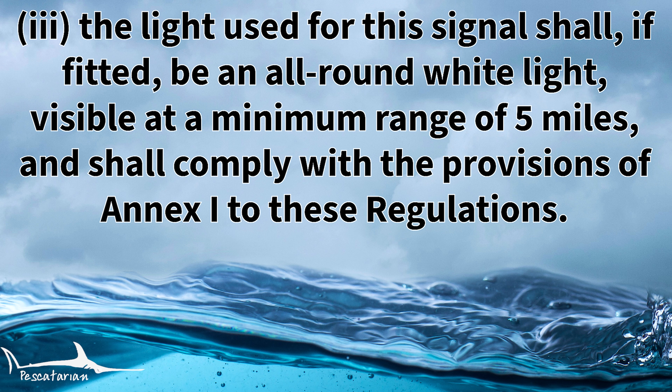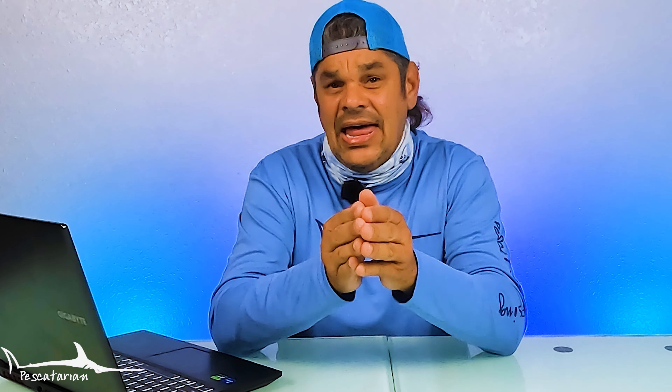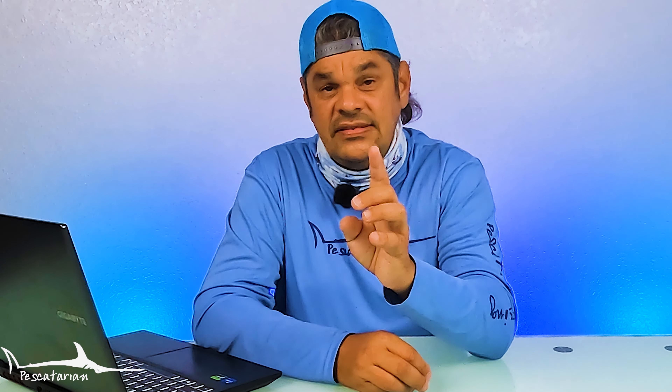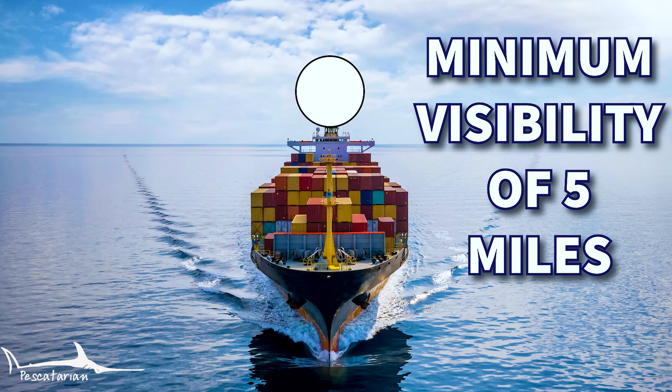Rule 34B item three states that the light used for this signal shall, if fitted, be an all-round white light visible at a minimum range of five miles and shall comply with the provisions of Annex I to these regulations. If you are using a light for light signaling, the light needs to be an all-round white light with a 360-degree view and needs to be visible for a minimum of a five-mile range.